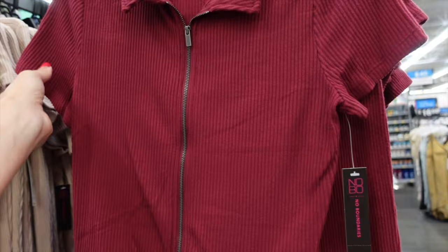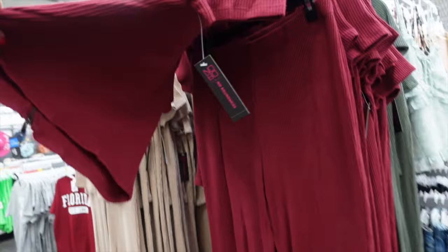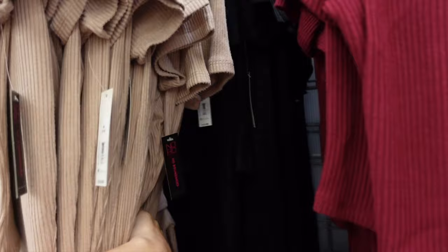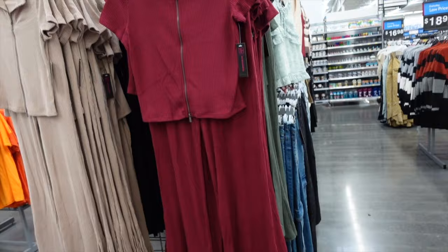New top and pants set from No Boundaries — smaller collar, zip front, nice length through the front and back. This is the large. The pants are high-waisted and wide. I love this set — so cute, super soft, you can dress it up or down. In burgundy, green, beige, and black. They're going to be $19.98.